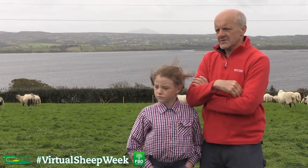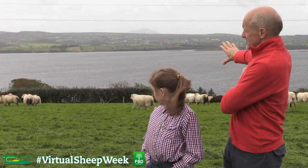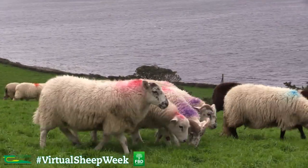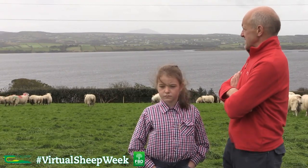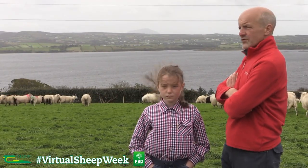These lambs at the minute are what we call the forward stores, so you can see they're fairly strong sheep. I would be expecting most of these to be gone within the next month to six weeks.